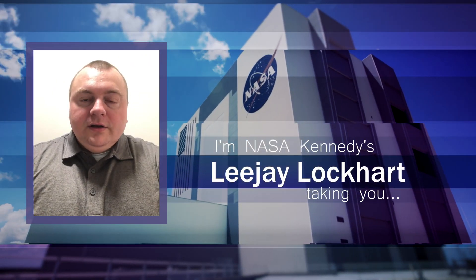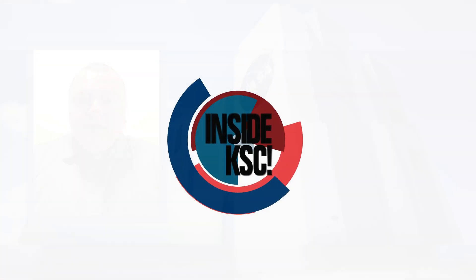I'm NASA Kennedy's Lee J. Lockhart, and I'm outside KSC, taking you inside KSC.